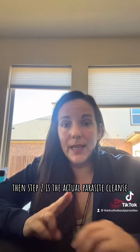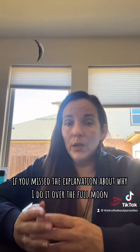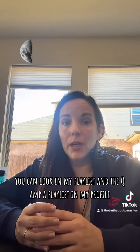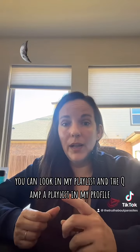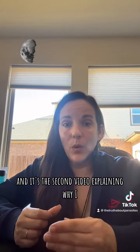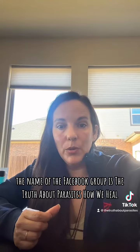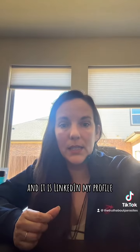Step two is the actual parasite cleanse. I do it over the full moon. If you missed the explanation about why I do it over the full moon, you can look in my playlist — the Q&A playlist in my profile — and it's the second video explaining why I do it over the full moon. The name of the Facebook group is The Truth About Parasites, How We Heal, and it is linked in my profile.